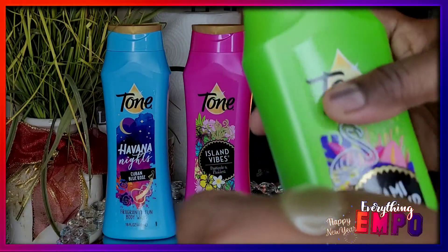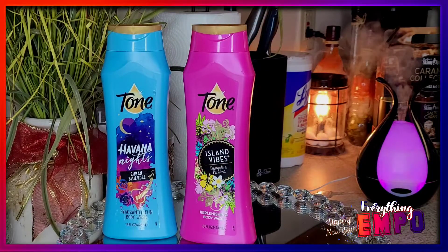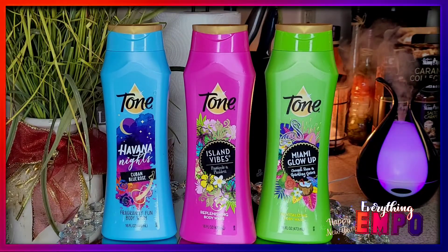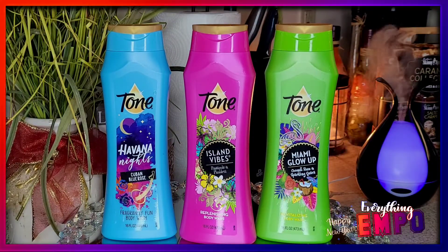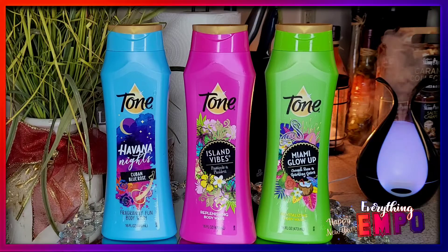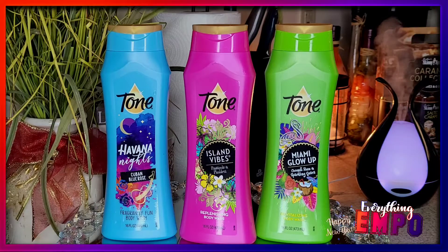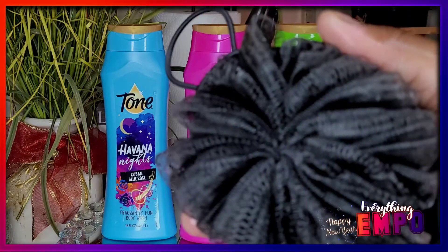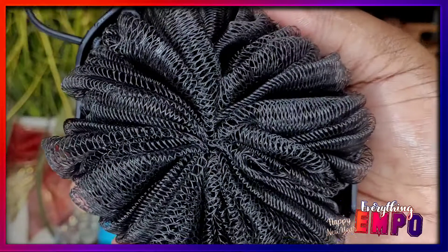These are all about four dollars. Tone is very inexpensive — even at Walmart you can find it. It's supposed to be under four dollars. Nothing passes five dollars. Because she's under five dollars, this will grab people — it's something really special at that price.